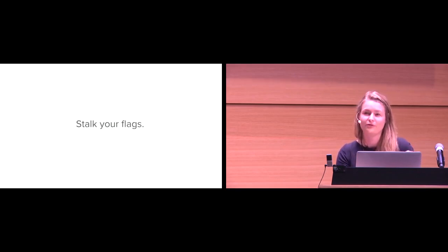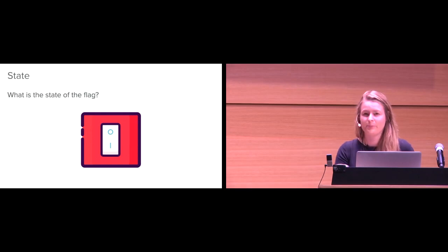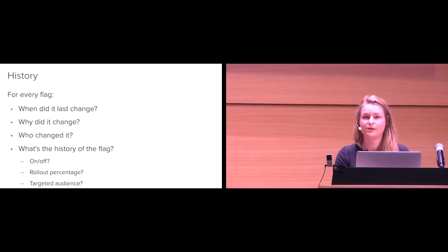Let's talk about visibility first. The core concept is: I basically want you to know where your flags are and what they're doing every hour of every day. I want you to be a helicopter parent on your feature flags — you're going to stalk your flags. For every single flag, you should know the state, the history, the metrics, and the expiration at any given time. The state is pretty simple — a feature flag is like a light switch, I want to know if it's on or off. The history could be more complicated: when did it last change, why did it change, who changed it, was it turned on or off, was the rollout percentage effective, who was it being targeted towards?